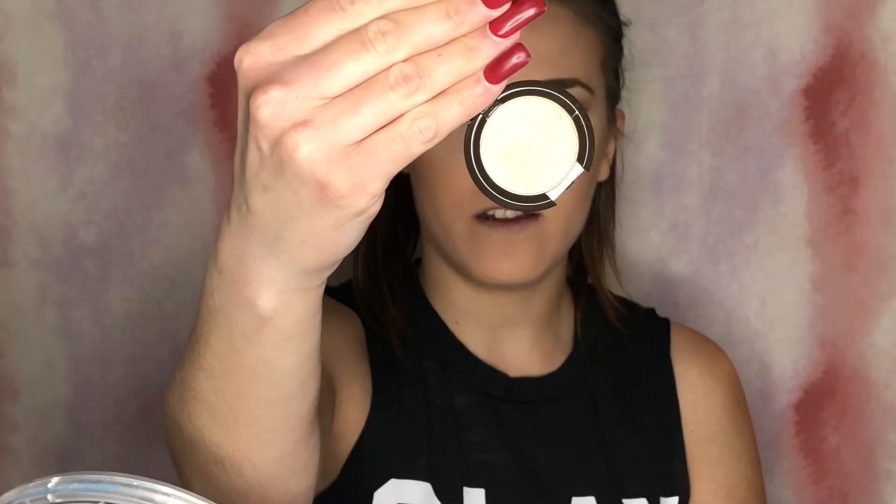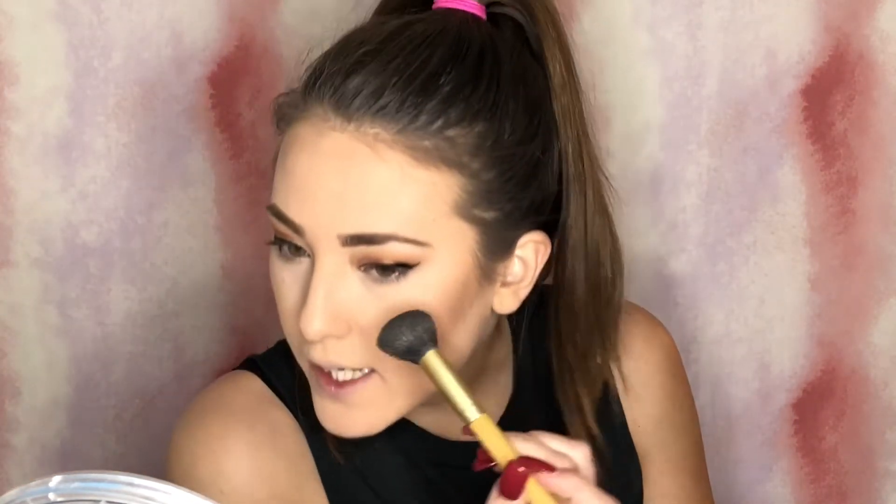Now I'm just going to contour just a little bit so we can get a good idea of what that highlighter is going to look like. Now we're going to take this Becca highlighter in the shade Opal. This reminds me of that candlelight glow in my Too Faced Sweet Dreams palette. Highlight the nose. I love this highlighter — it's really subtle but still gorgeous.